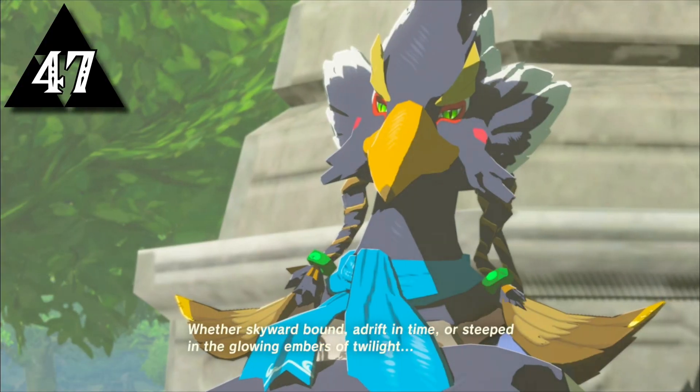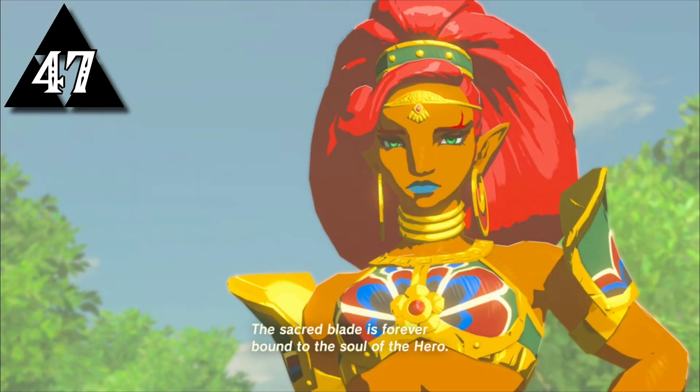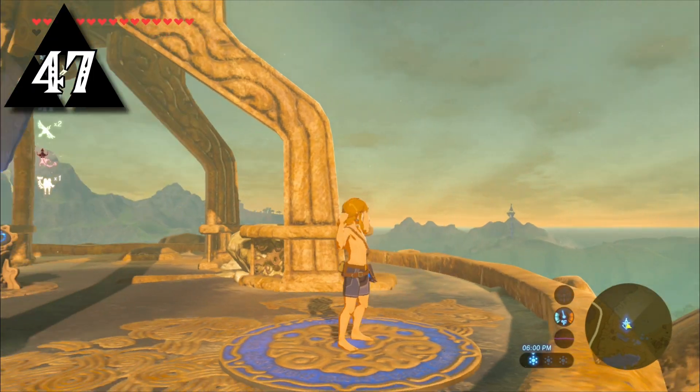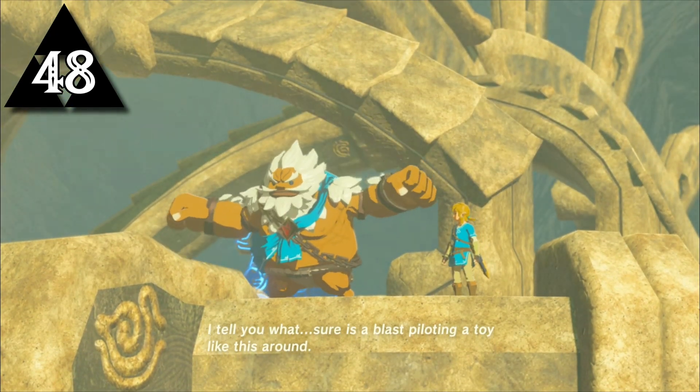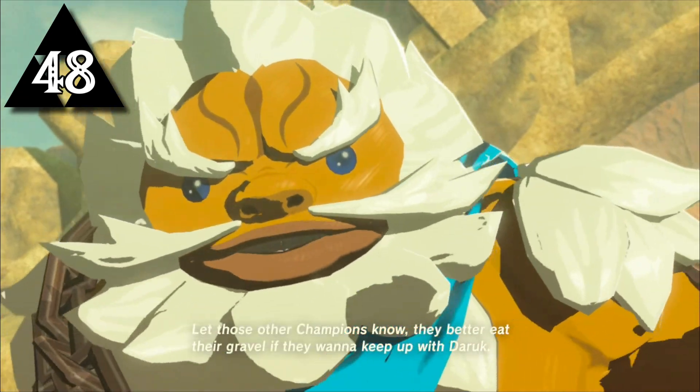Though every character is voiced by someone new in different localizations, in every language version of the game, Link is voiced by Kengo Takanashi. Breath of the Wild is the first Zelda game since the Zelda CD-i to feature full voice-acted dialogue.